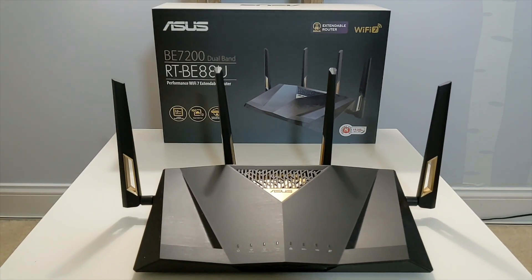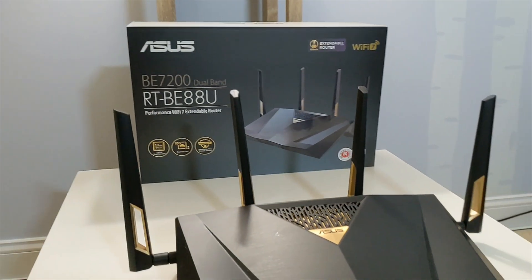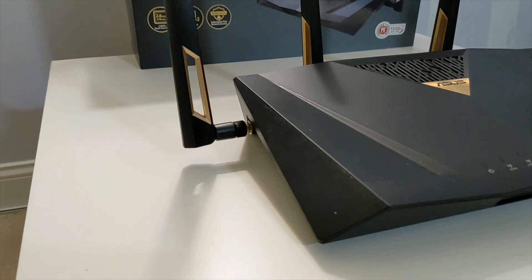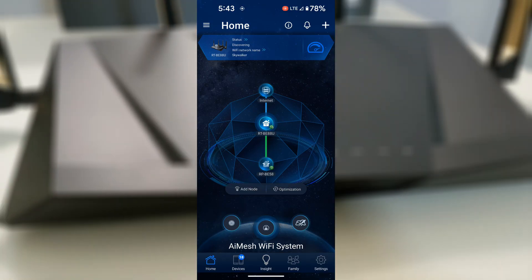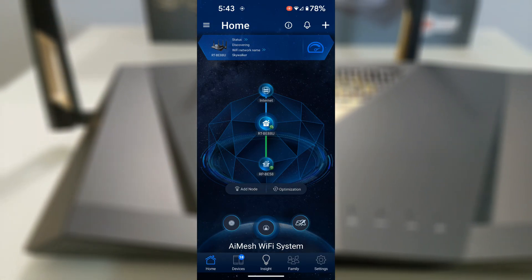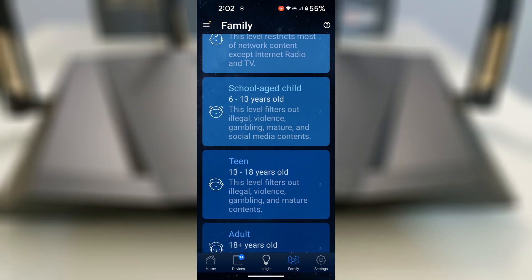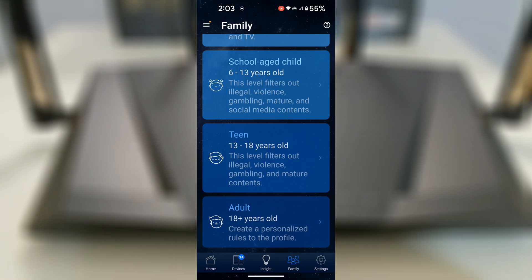That's where the ASUS RTBE88U shines — a dual-band Wi-Fi 7 router offering speeds up to 7,200 megabits per second to future-proof your network. Together with the Extender, they bring blazing-fast connectivity, top-tier security, effortless setup, and family-friendly features like advanced parental controls, creating the ideal setup for reliable Wi-Fi that keeps everyone connected and safe.